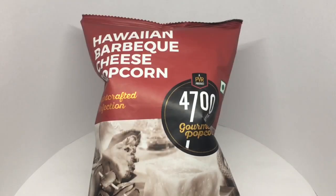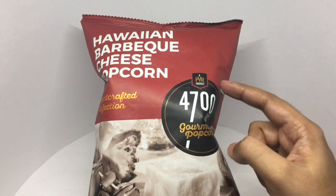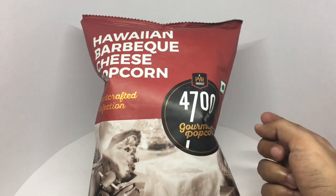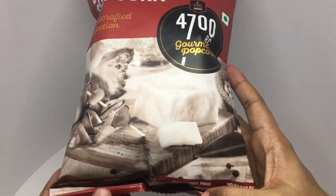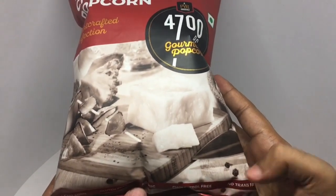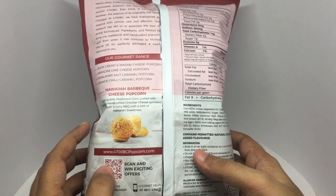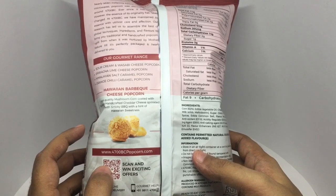Let's take a look at this gourmet popcorn — these are Hawaiian BBQ cheese popcorn. It's a PVR product, 4700 BC, handcrafted perfection, vegetarian product. You can see some BBQ and cheese on the packaging. It's non-GMO corn, gluten free, no MSG, cholesterol free, and no trans fat. High quality mushroom corn coated with cheddar cheese, sprinkled with a smoky BBQ and a hint of Hawaiian sweetness.